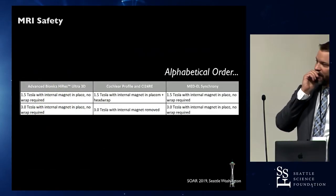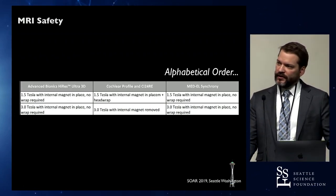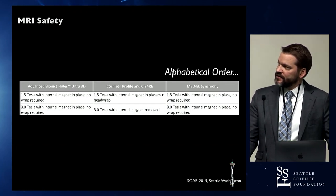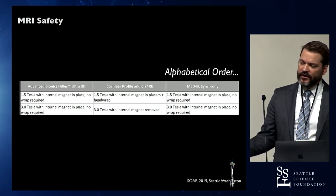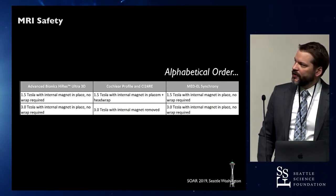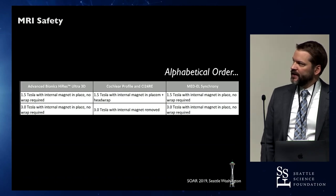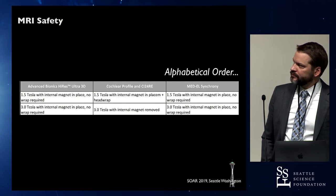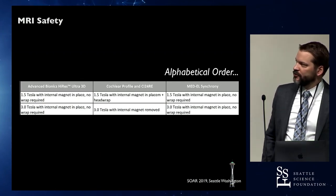Looking at where we are now with cochlear implants and their MRI conditionality: Advanced Bionics, with their Ultra 3D device, has a self-aligning magnet — you can put them in the scanner at 1.5 or 3.0 Tesla without removing the internal magnet and without a head wrap. The Cochlear device requires a head wrap at 1.5 Tesla, and for 3.0 Tesla you still have to remove the magnet. Med-El also has a self-aligning magnet, so you can put them in the scanner without removing the internal magnet.